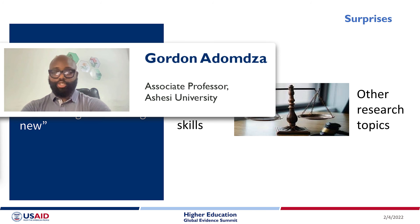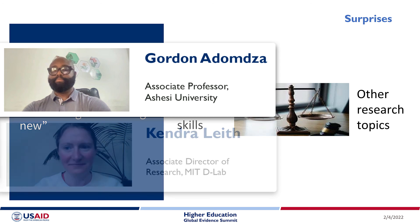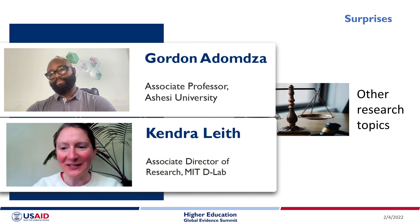I'm Gordon Adonja from Ashesi University, and I'll be taking the Q&A session with Kendra Leith, Associate Director for Research at MIT D-Lab. We look forward to seeing you in the Q&A session.